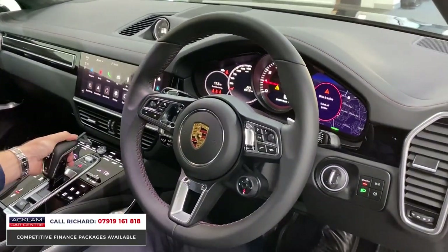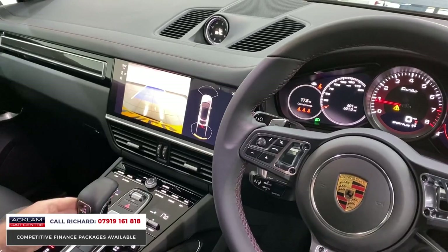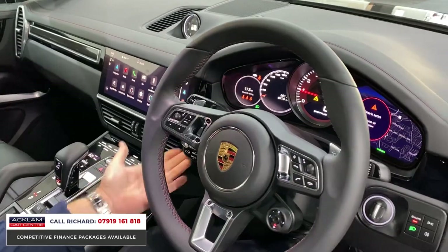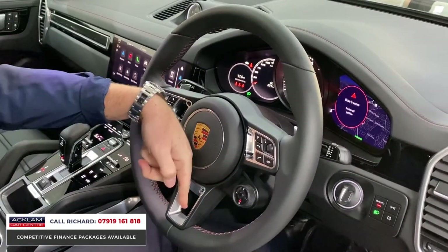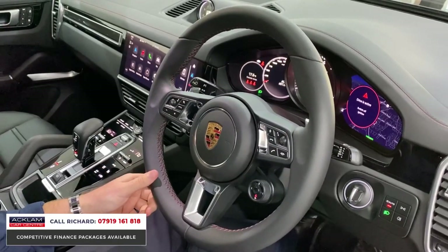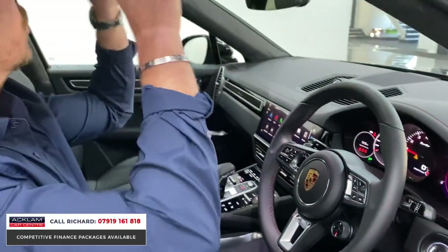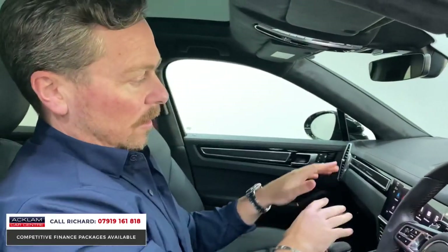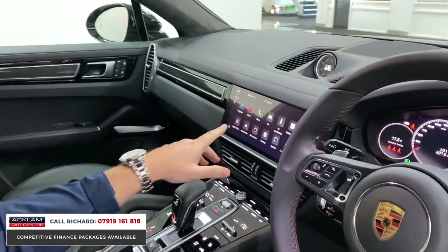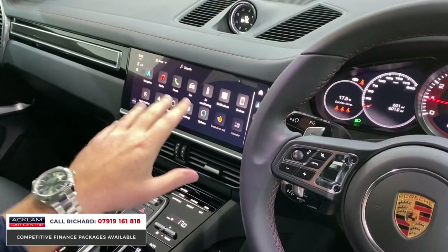Pop it up into reverse — we've got a reversing camera, full 360-degree top view. Still got the plastics on the screen; this car has only done 600 miles. Cruise control, heated steering wheel button situated just behind here, Porsche colored crest on the steering wheel, and Alcantara sections throughout. Vanity mirrors, the glass roof — most modern interface. It's currently on the setup screen so the new owner can configure it as they wish.